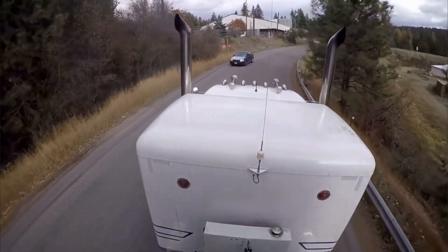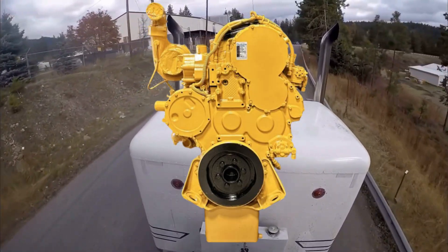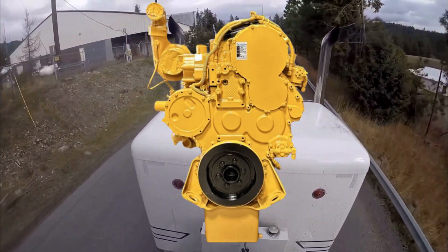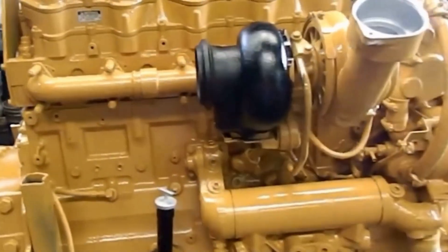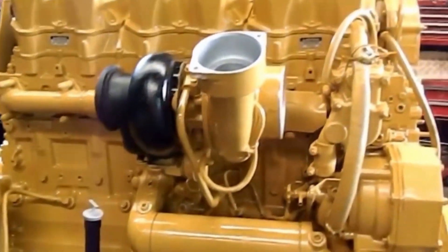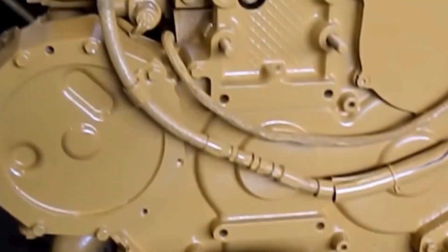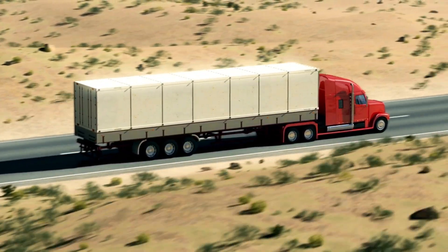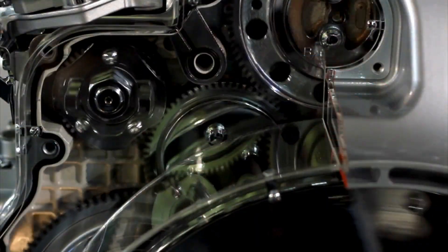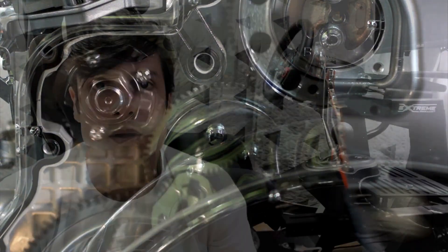CAT, meanwhile, was sharpening its claws with the 3406 series. The E-model, especially the 2WS code, quickly became the go-to for reliability, torque and mechanical simplicity, just before electronic controls became mandatory. Both engines lived in a time when emissions rules hadn't yet tamed diesel's full potential — these were the last of the true mechanical lions. These two engines defined the generation.